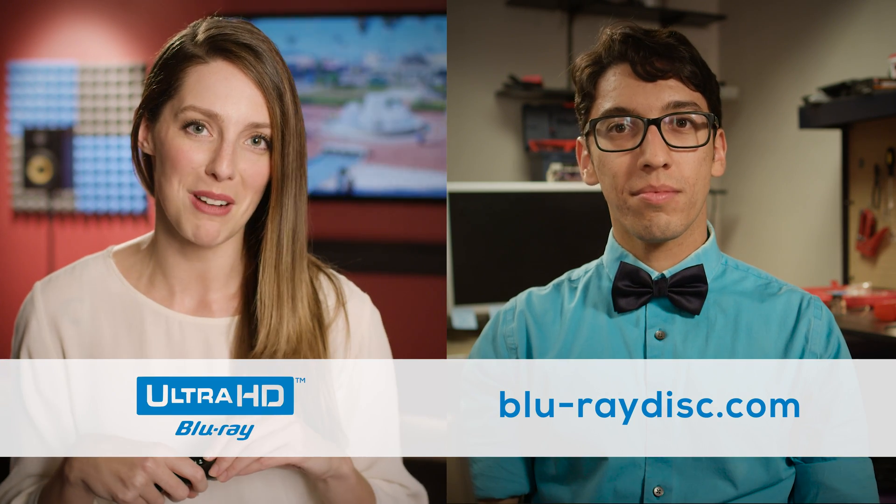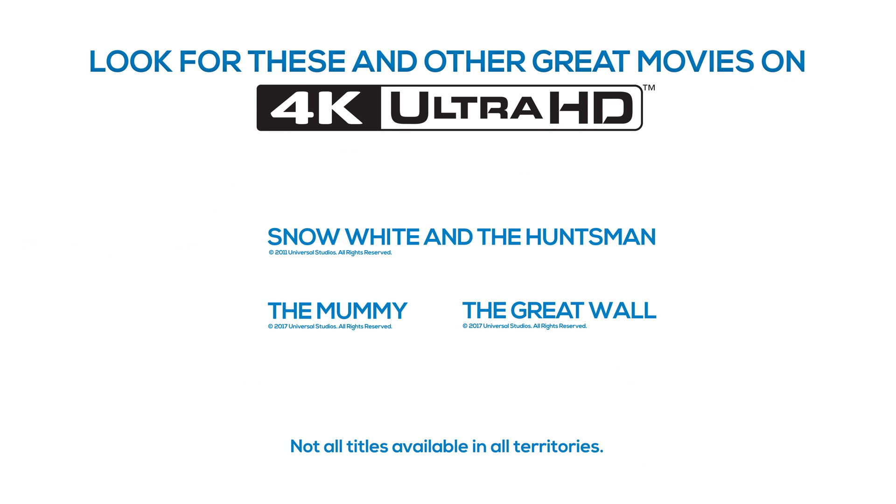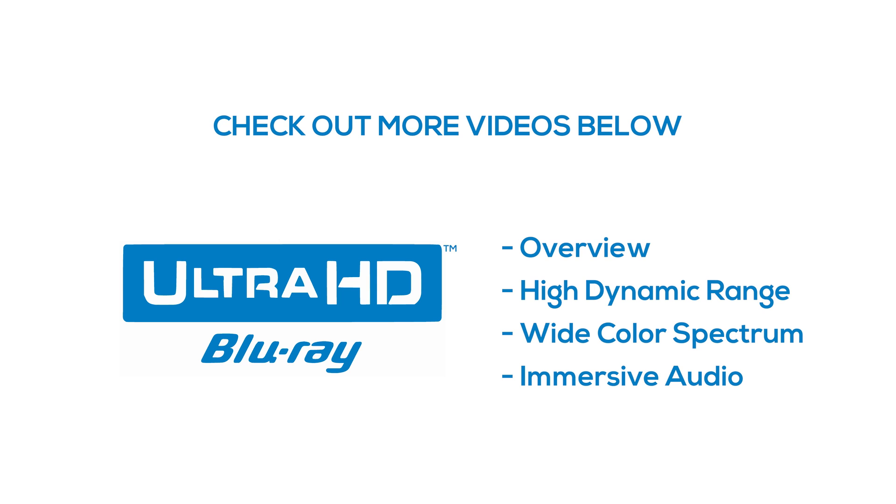Let's close by saying the video quality of a 4K Ultra HD Blu-ray is superior to 4K streaming and regular Blu-ray discs in many ways. Feel free to check out our other videos on today's Ultra HD Blu-ray technology, where life is in the details. We'll see you next time.